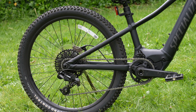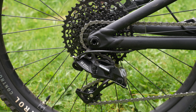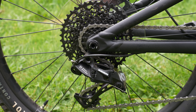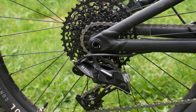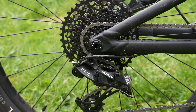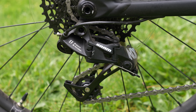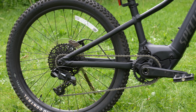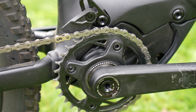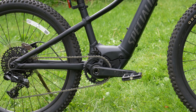This Kids Edition Levo SL features an 11-42 SRAM NX groupset. It's definitely a big upgrade from Walmart bikes, but it does have a somewhat limited climbing range, with the biggest gear in the back being 42 and a standard 32 tooth front chainring. We can just swap in a 28 tooth front chainring and 12-speed, and this thing will literally climb anything.